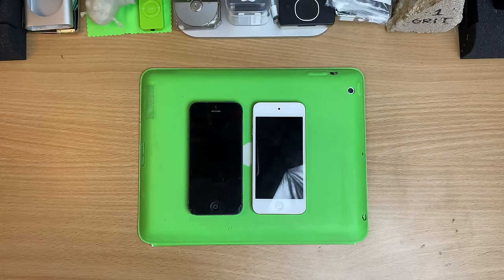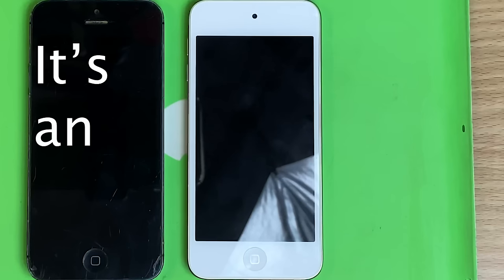One review was like, oh, for the money you might as well get a small Android phone. And that kind of bugs me because this isn't a phone — it's an iPod.